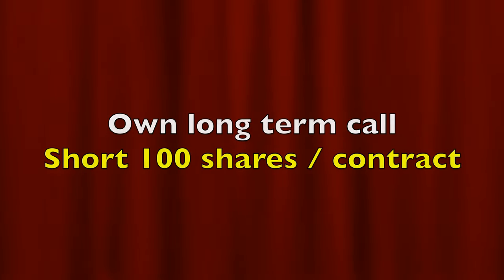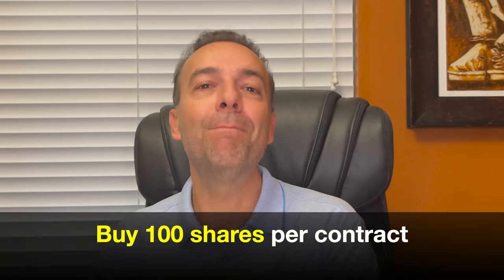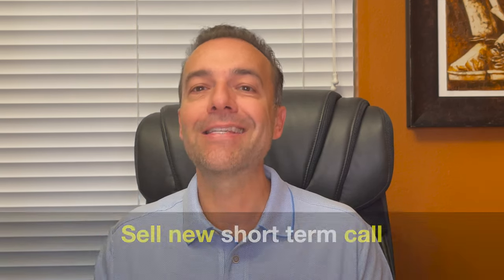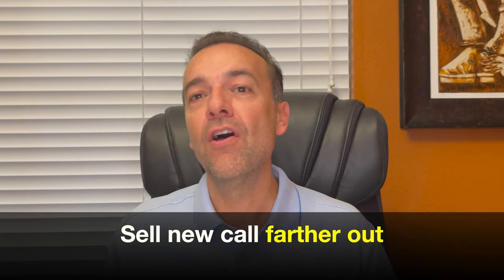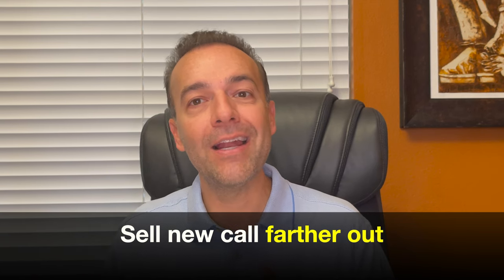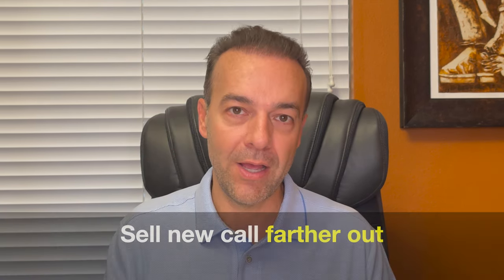If that happens, here's what you need to do to fix the position. You will still own your longer term call option — your broker will most likely do nothing with that call option. However, the call option that you sold that was assigned will result in you being short 100 shares per contract, or you will have shorted the stock. In order to return to a poor man's covered call position, you'll simply need to buy 100 shares per contract back and sell a new call option against your longer term call that you still own. This will return you to the same poor man's covered call position that you were in before. I would suggest making sure to sell a new call option farther out in time so that you have enough time value premium and the new short call option will not also be assigned. Now you're back to the position that you started with — a poor man's covered call.